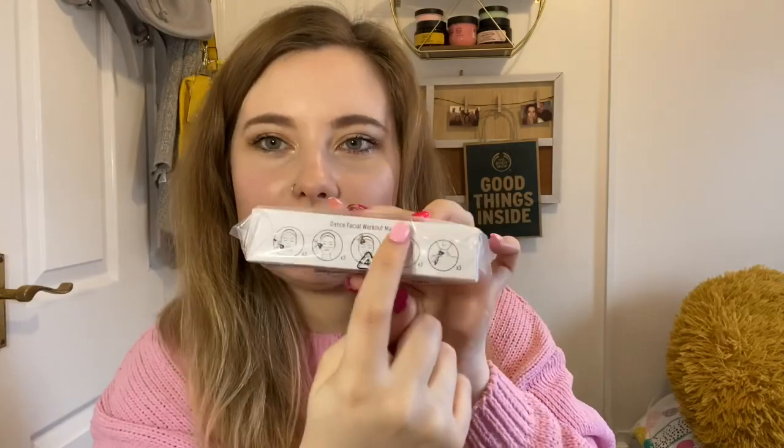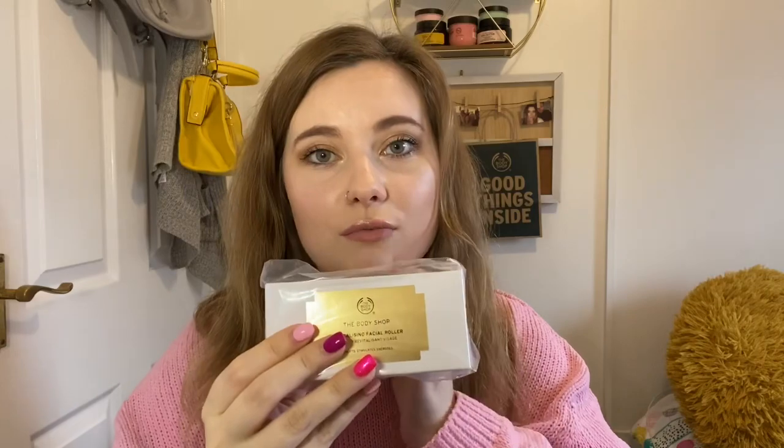For another customer, she's ordered the revitalizing facial roller — it's a little roller tool with balls on the end that you roll all over your face. It helps to uplift, stimulate, and energize the skin, and is really good to awaken your skin. You can use it before your skincare or with products to massage them in. They also do rollers for your body. I won't open it since it's for a customer.